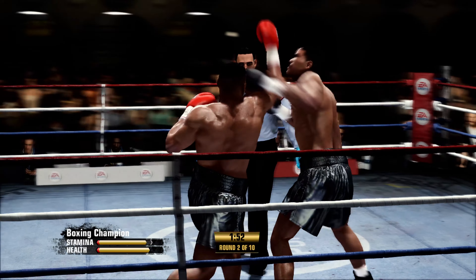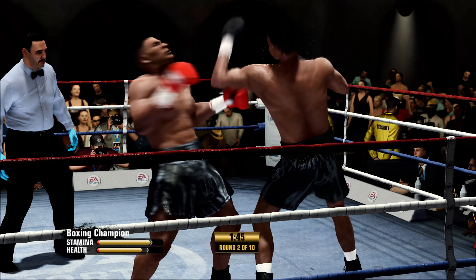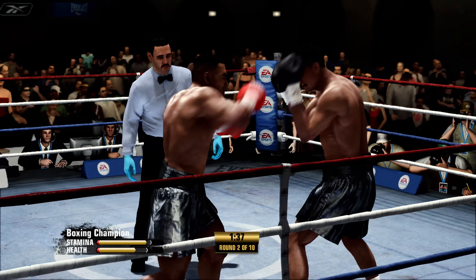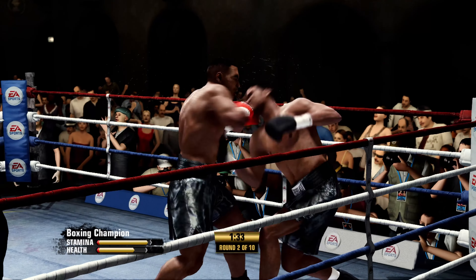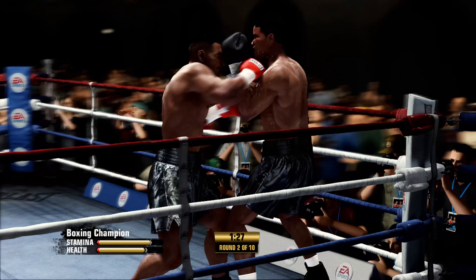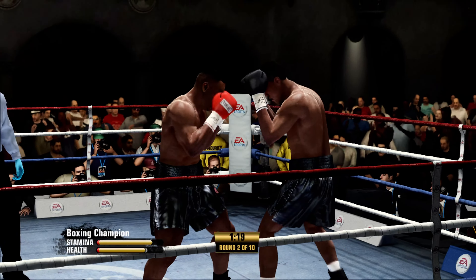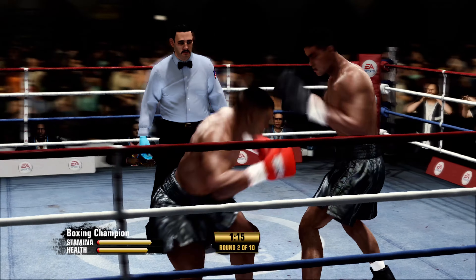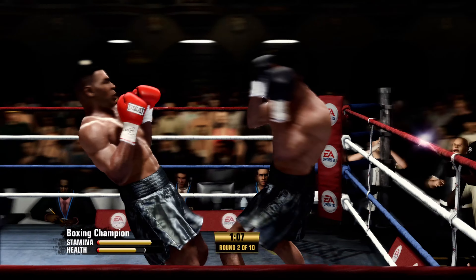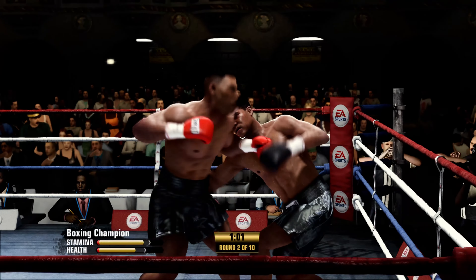And now he scores well with a straight right. Lands flush with the combination upstairs. Not able to connect with the uppercut. There's a straight right hand. Now he's targeting upstairs, keeping him honest with the double jab up top. That worked out really well — throwing off the right hand after getting tagged like that. Mike Tyson's showcasing one of the best weapons you can have, especially early on in a fight, to set the tone. And that is the jab.